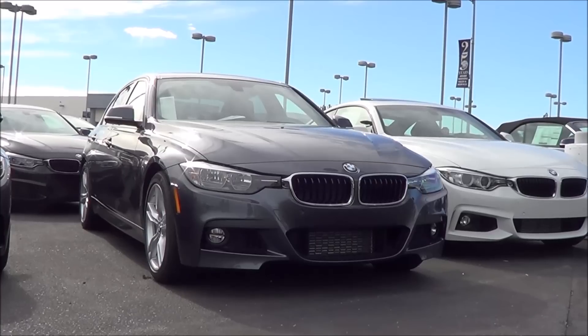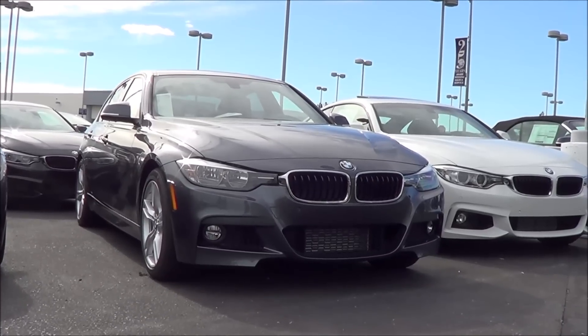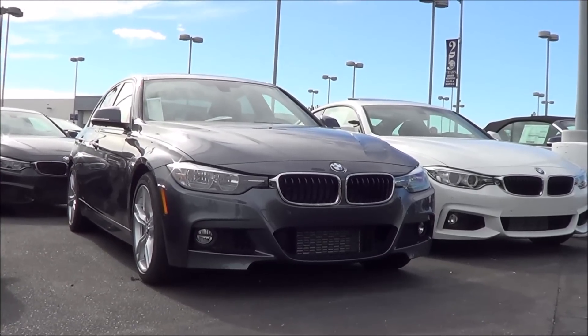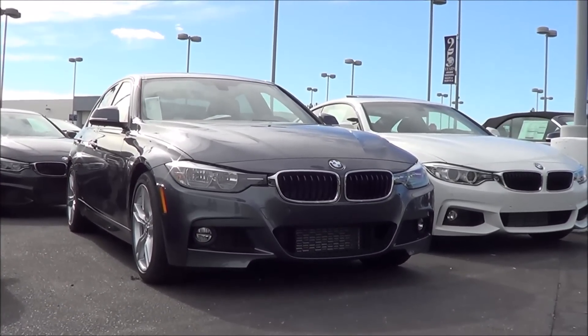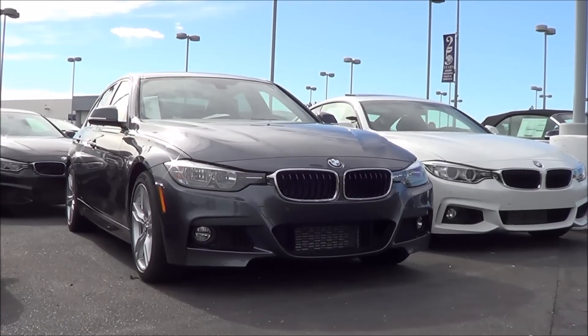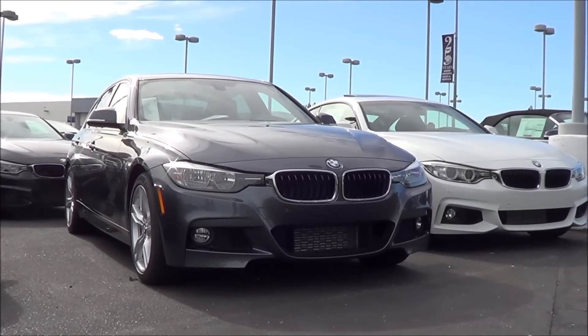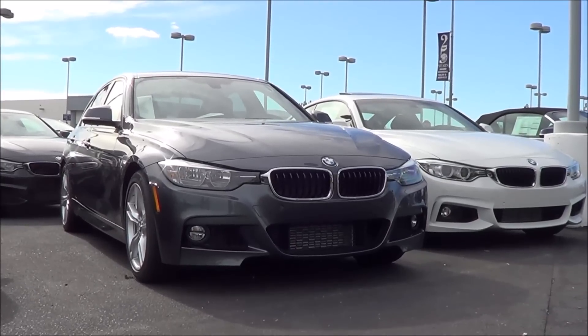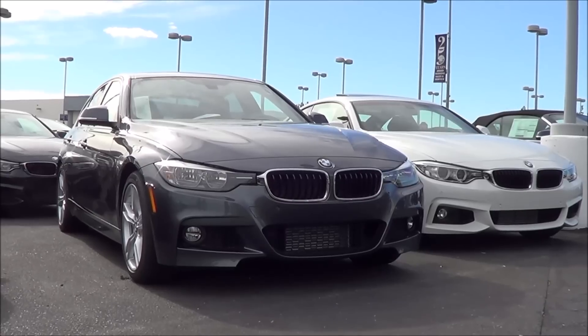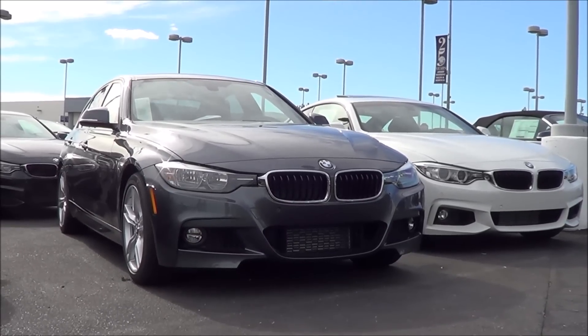The BMW 3 Series has long been recognized as the ultimate entry-level luxury sports sedan for its combination of a luxurious interior, spirited performance, and timeless styling. The current generation 3 Series, which is the F30, was introduced in the 2012 model year, and for 2016 it sees a mid-cycle refresh. Highlights include refreshed exterior and interior styling treatments.